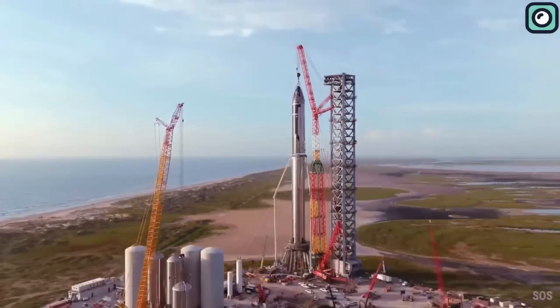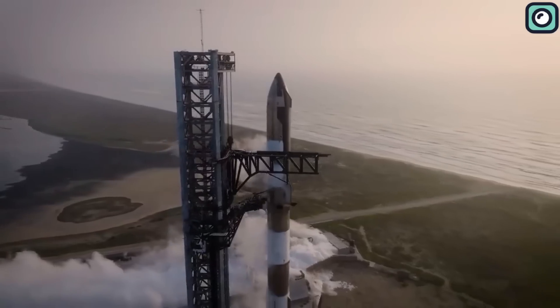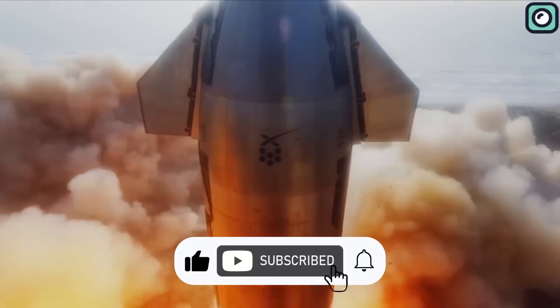But before we delve into the details of this Titan, consider subscribing to our channel and turning on the notifications for all our cutting-edge content.